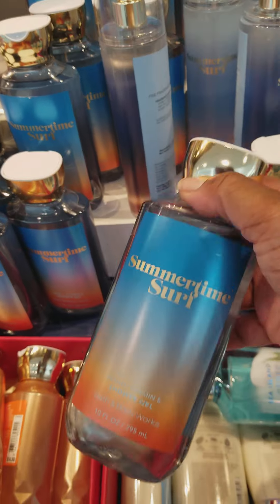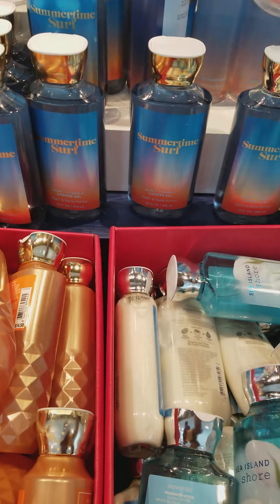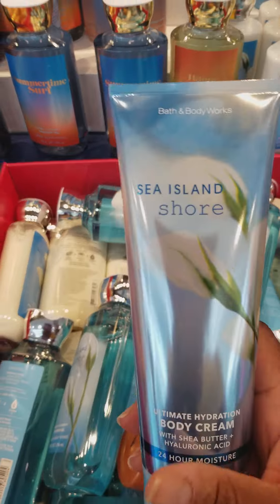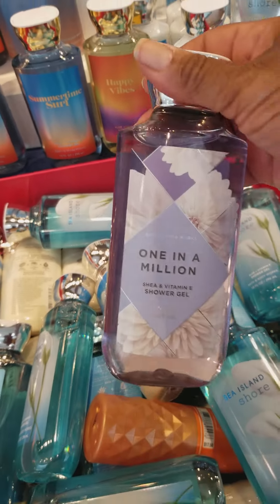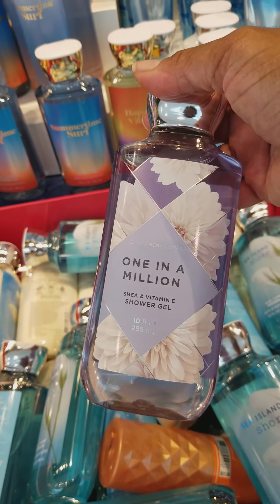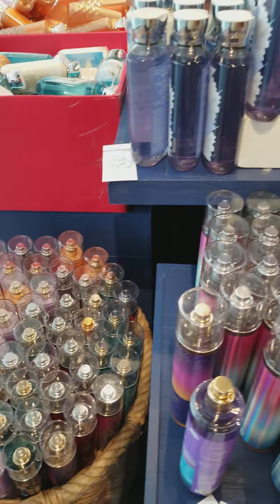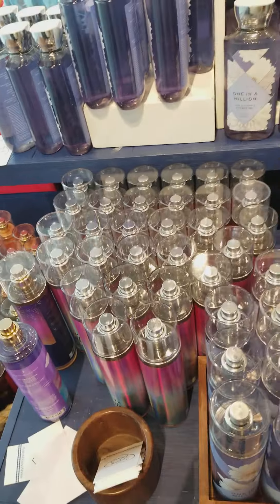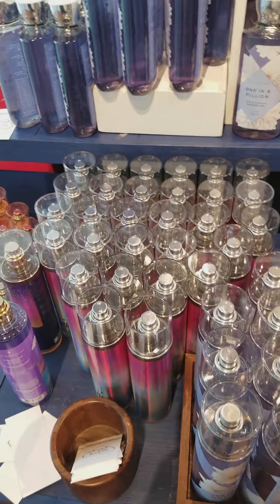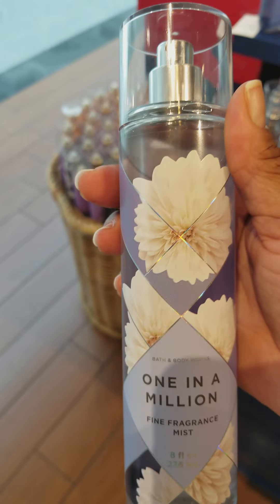Over here they have the Summertime Surf Body Gel and the Summertime Surf Body Spray. They also have the Sea Island Shore Body Cream for $4.95, and One in a Million Shower Gel for $4.95 as well. On this side of the same table, also set up for $4.95, they have the Pink Chiffon Body Spray. Saltwater Breeze — I love Saltwater Breeze for the summertime, especially when I'm heading to the beach. And they also have One in a Million Body Spray as well.